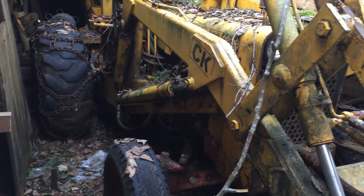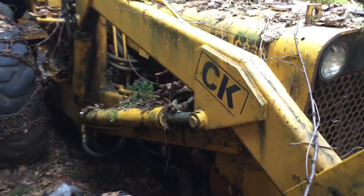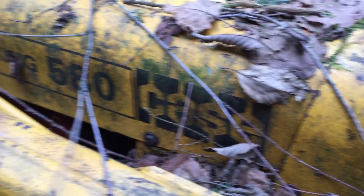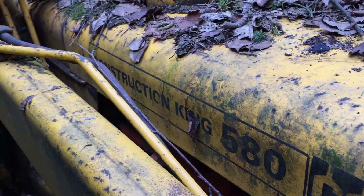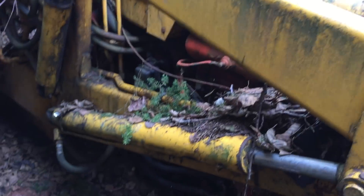This is a CK. I don't know, this might be early sixties. Original decals still on there. Not a scratch on it — there's not a scratch on this thing. And that's original paint.